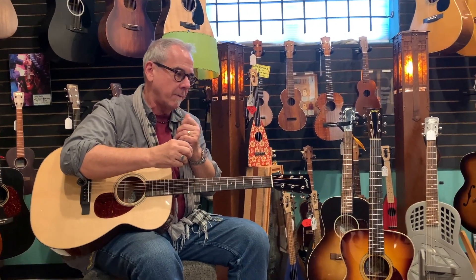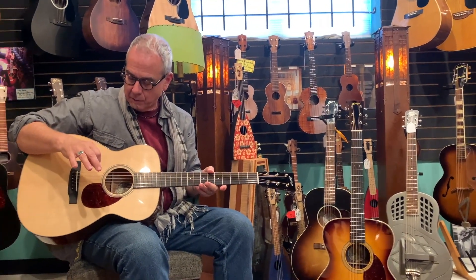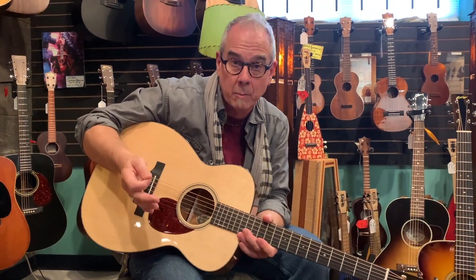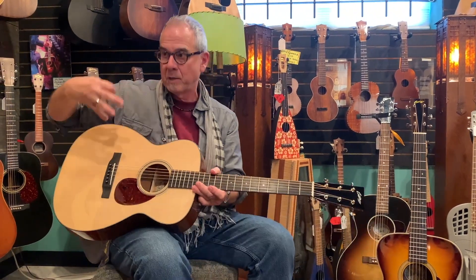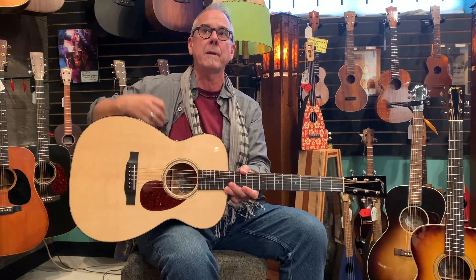They make the finest guitars — they just don't make any shortcuts. Making the finest guitars means getting the finest woods, the finest materials, taking your time, placing your bracing right, getting your finish just right. That is expensive. There are guitars where price point is a problem — they want a two thousand dollar guitar. These guys don't work like that.